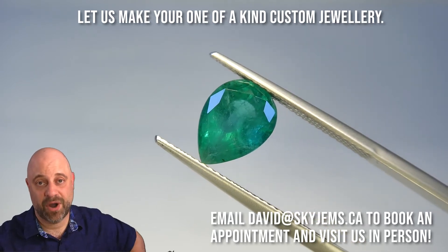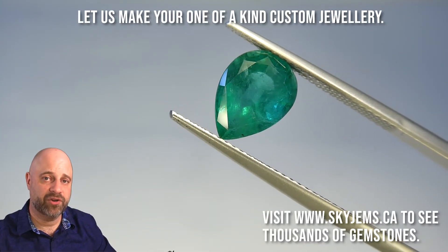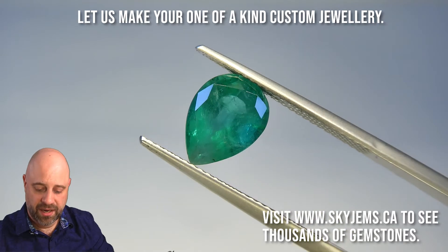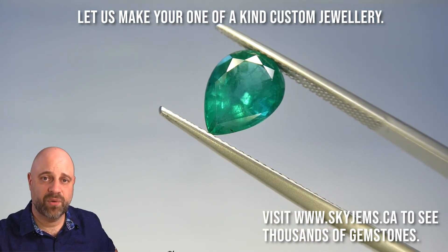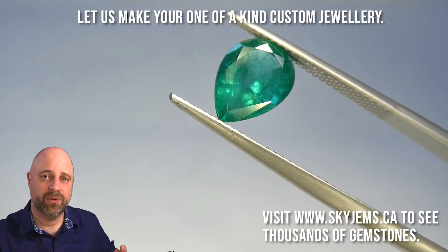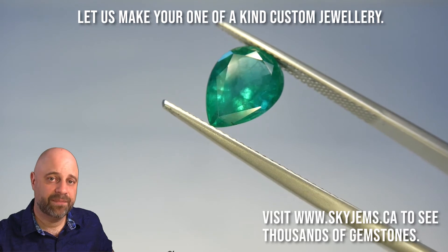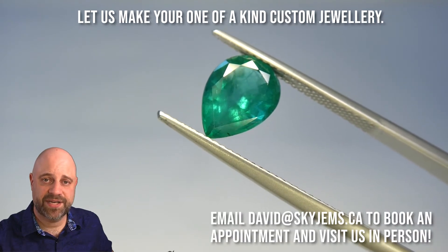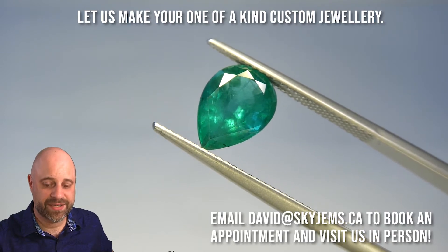We do not accept walk-in customers. For those of you who aren't going to make it in, take a look — absolutely gorgeous, wonderfully clean, wonderfully bright. As I said, it's going to make an incredible piece of jewelry.